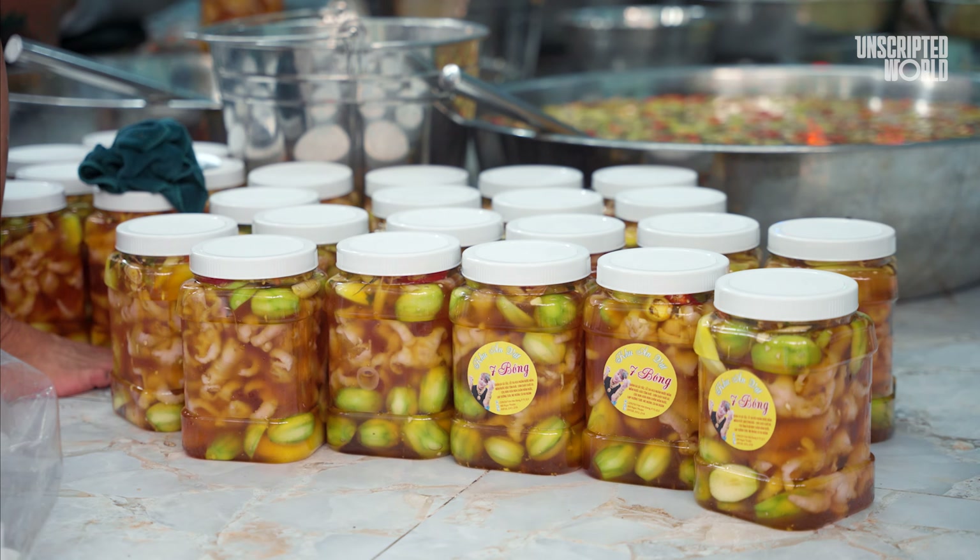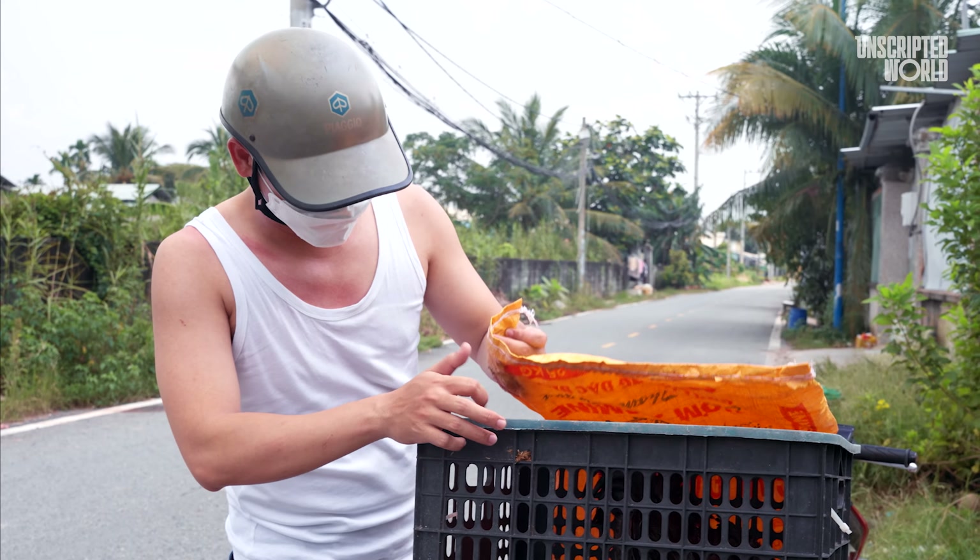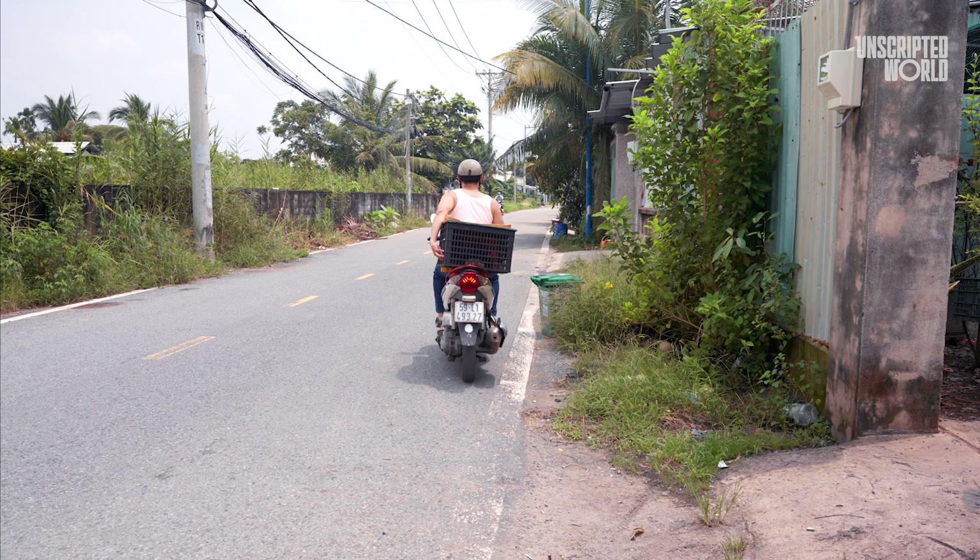As we arrive, the workshop is already bustling with activity. We meet Bae Bong themselves — entrepreneur, chef, and local internet celebrity.